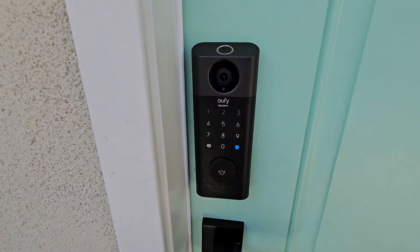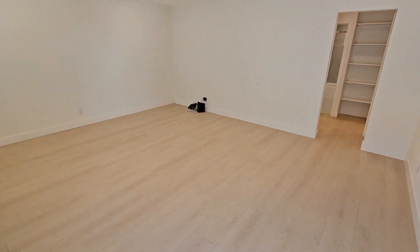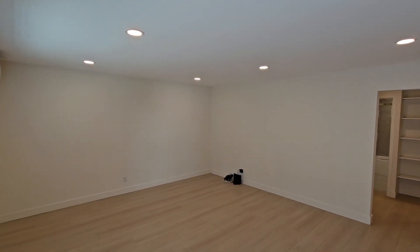We have the Eufy security. Walking in, we have the living room, recessed lights.